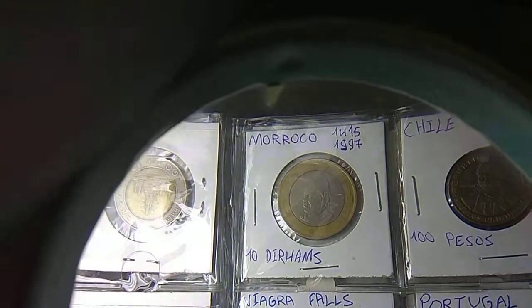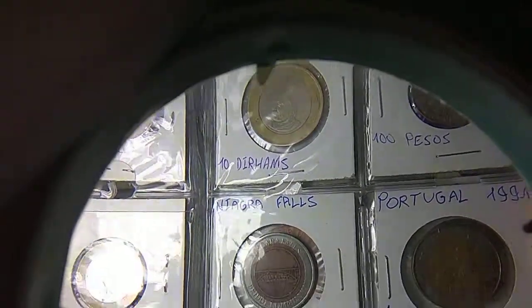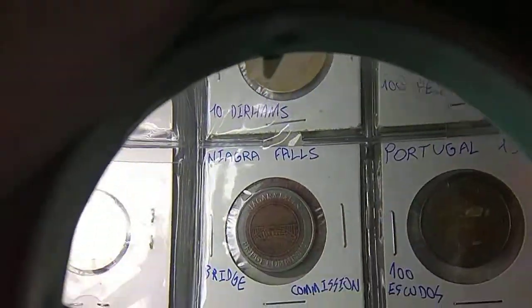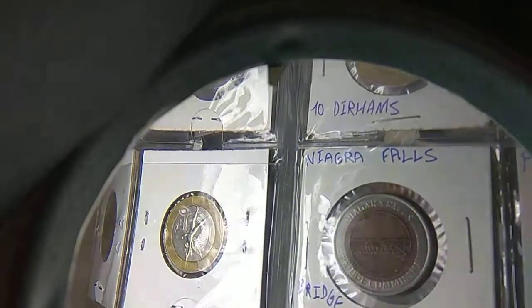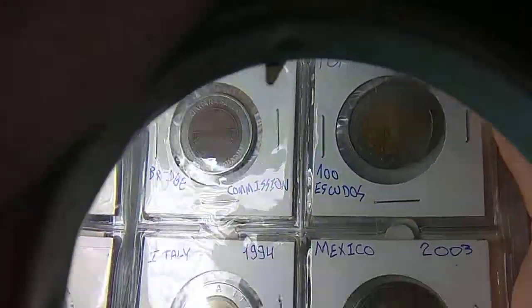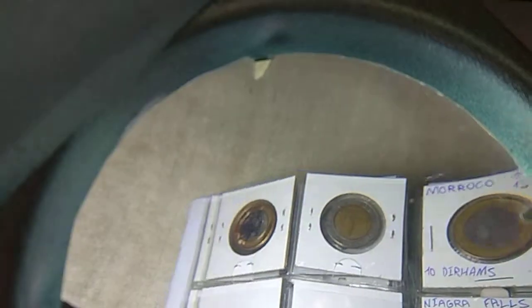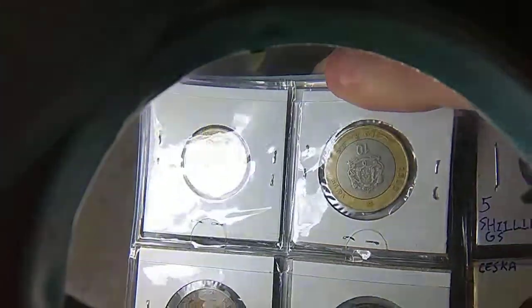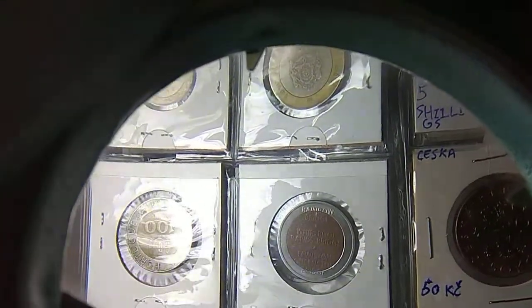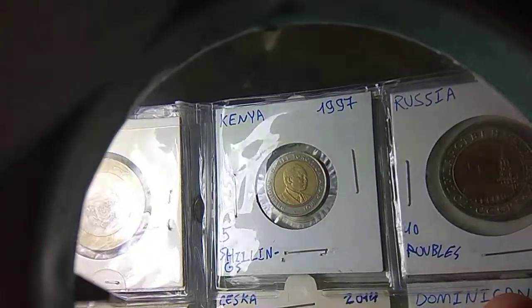Moving on, we've got Morocco, Chile — these two are quite common when I'm going through bins and looking for bimetallic coins. The French one and these two would be the ones that would pop up the most, also the Kenyan ones. There's a bridge commission token from Niagara Falls. It's Portugal, it's Italy — also you can't use that anymore — and Mexico. Here's your Chilean, here's your Moroccan, Portuguese — bridge commission token, not an actual currency coin, but I just like to keep it — still bimetallic.